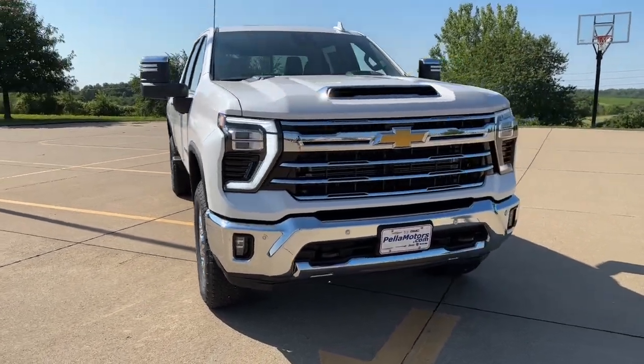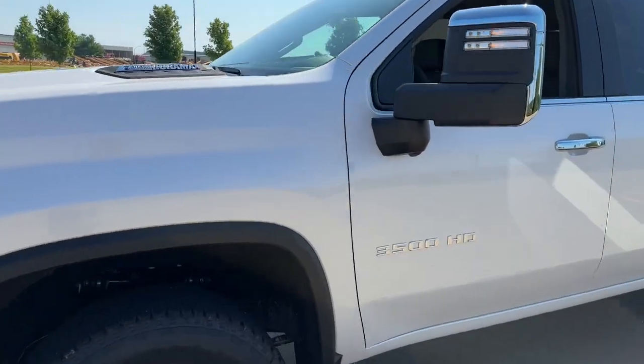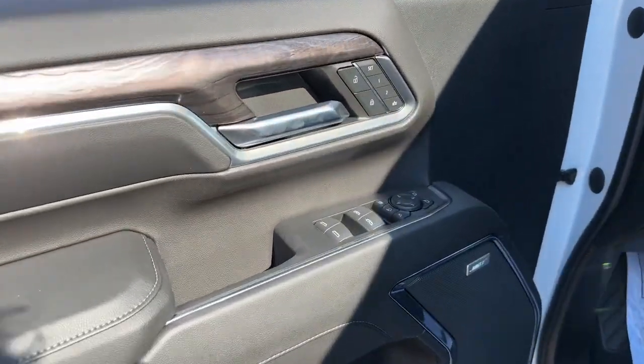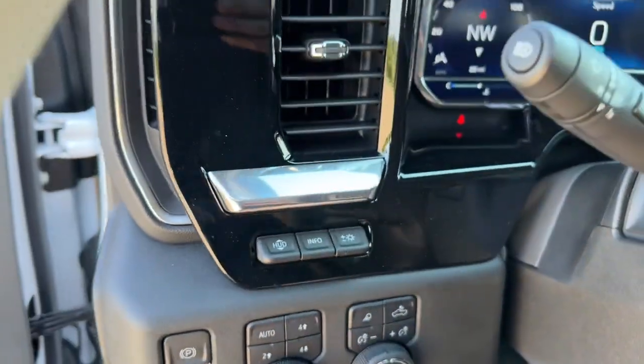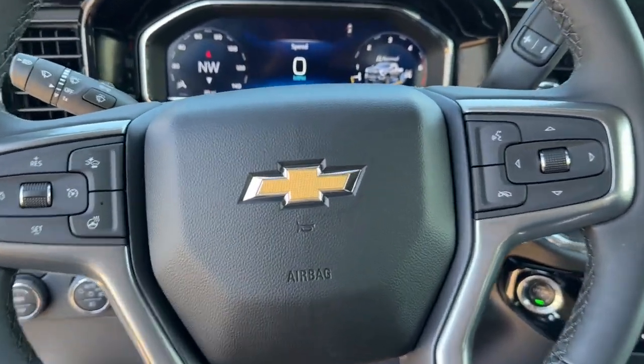Look no further than the 2024 Chevrolet Silverado HD. The all-new Silverado delivers smart technology, advanced safety features, improvements in bed and cargo design, and a refined level of comfort. The following are some of this vehicle's highlighted options: heated steering wheel.